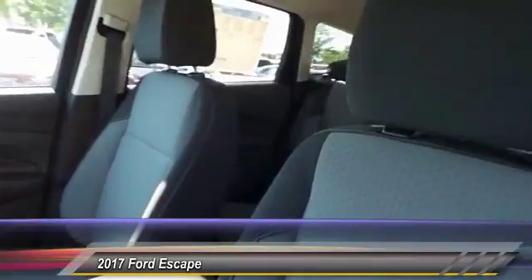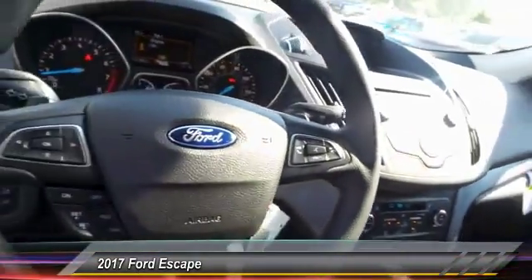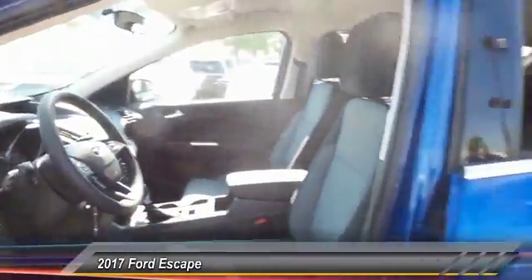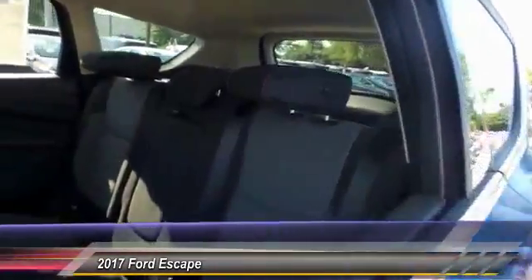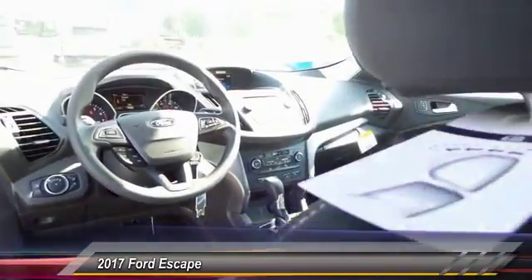Traction control, dual airbags, front air conditioning, power steering, alloy wheels, four-wheel disc brakes, electronic stability control, fog lights, power windows, rear window defroster.